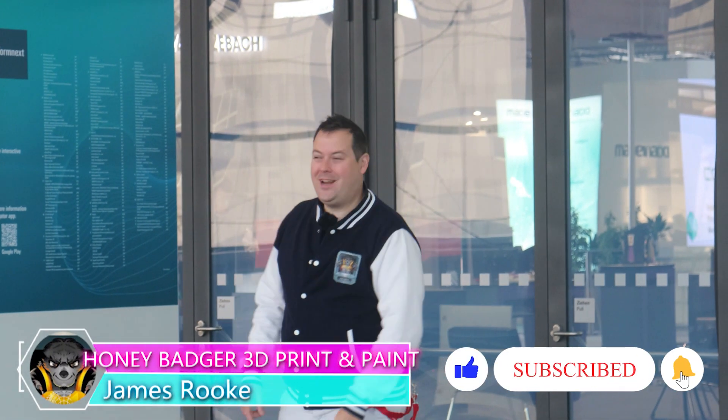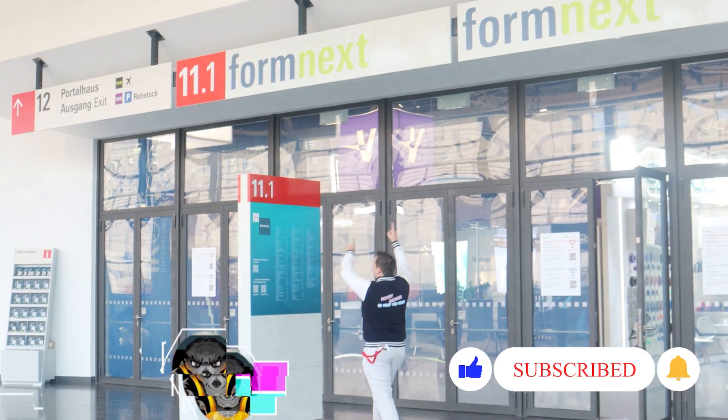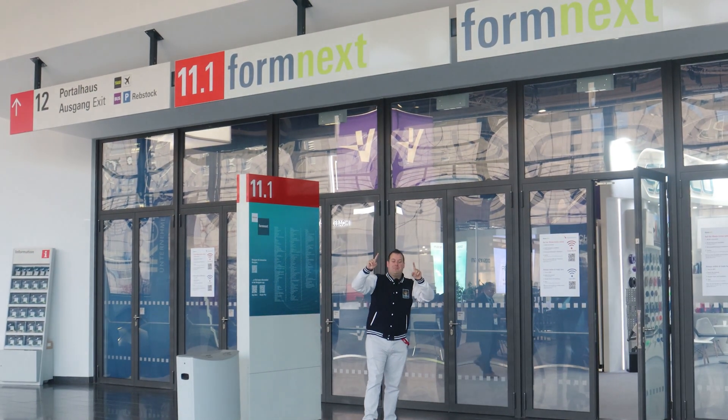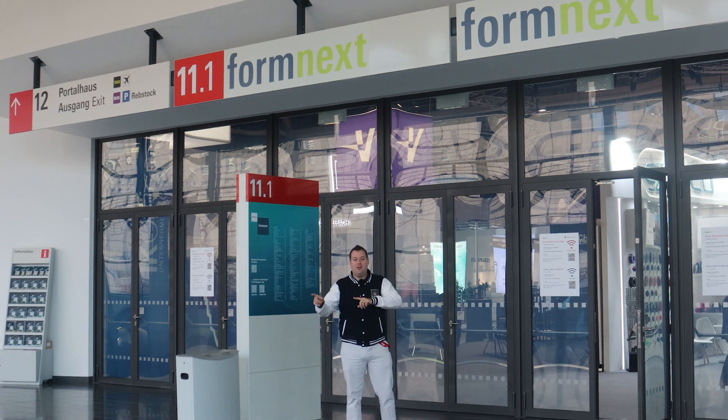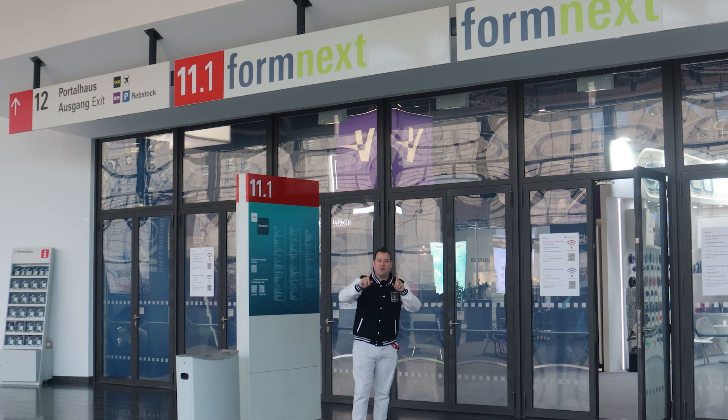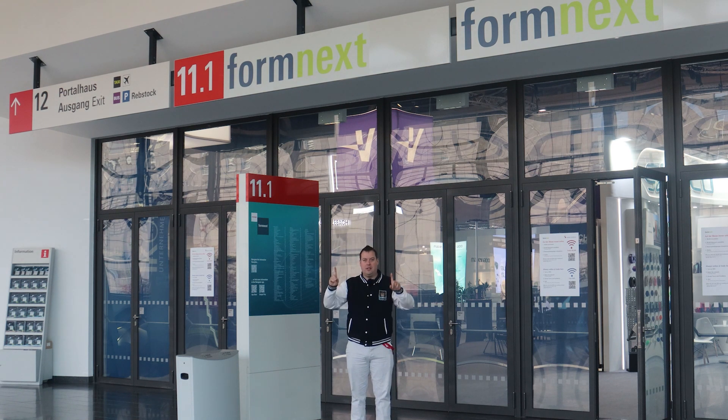Hello guys and dolls, welcome back to Honey Badger 3D Print and Paint. Today we're at Formnext in Germany, taking a look at some of the latest and greatest tech in 3D printing. We're talking with some new partners, some old partners, and we're going to chop this up into lots of different videos so that we can try to cover as much as humanly possible.